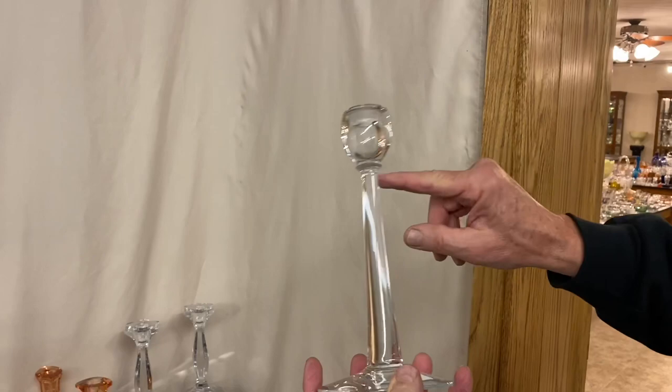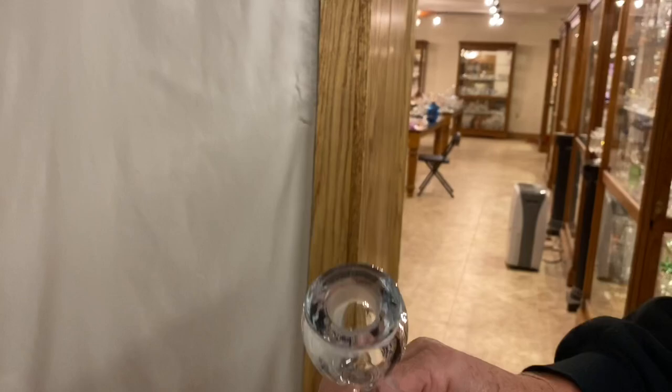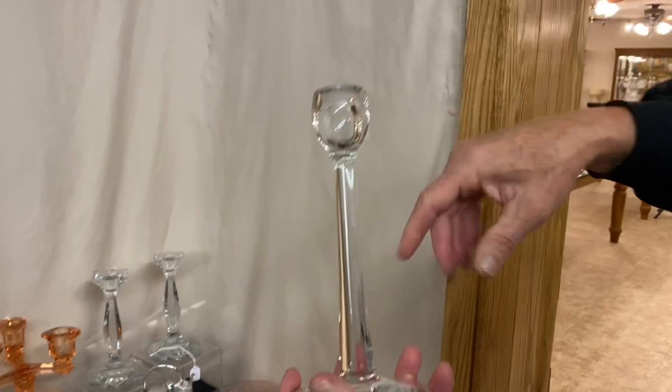Here's a number 101 single-light candle holder, marked at the top. It's $30. However, inside here someone has ground the inside — I don't know if they made a perfume out of that at some point or what. Anyway, it has a grind right there in the top like you'd put a stopper in it. $30.